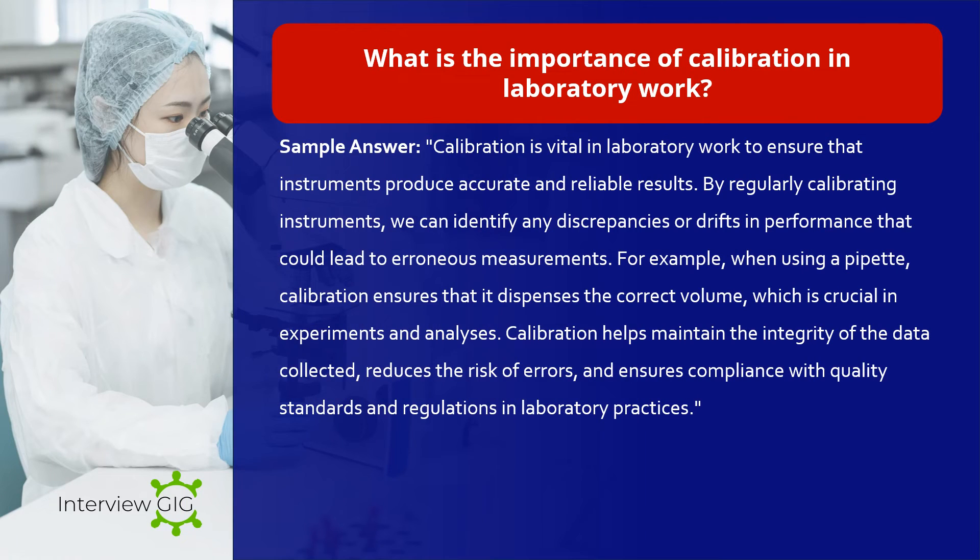What is the importance of calibration in laboratory work? Sample answer: Calibration is vital in laboratory work to ensure that instruments produce accurate and reliable results. By regularly calibrating instruments, we can identify any discrepancies or drifts in performance that could lead to erroneous measurements. For example, when using a pipette, calibration ensures that it dispenses the correct volume, which is crucial in experiments and analyses. Calibration helps maintain the integrity of the data collected, reduces the risk of errors, and ensures compliance with quality standards and regulations in laboratory practices.